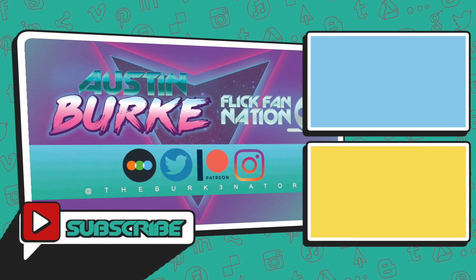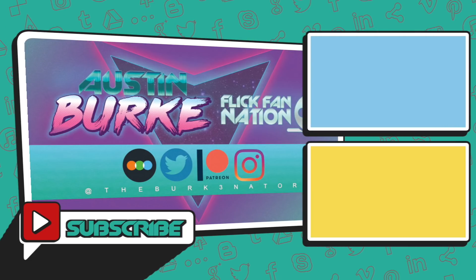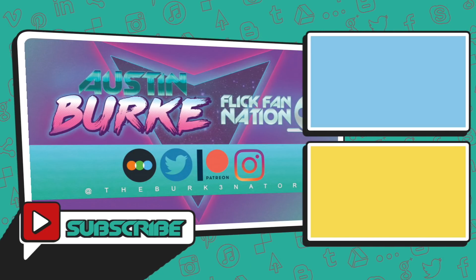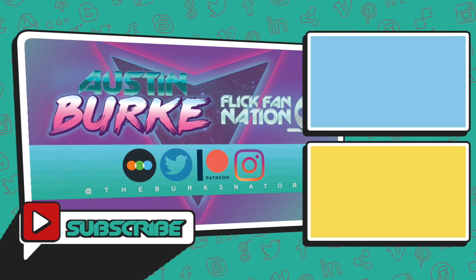If you guys want to enter into that little contest and win Deathstroke Knights and Dragons, just do that below. And if you're interested in a tier list, be sure to subscribe to this channel, come back, because we're going to try our best to talk about DC movies over the next week or so. Appreciate you guys big time — stay tuned, more reviews today, and I'll see you later.